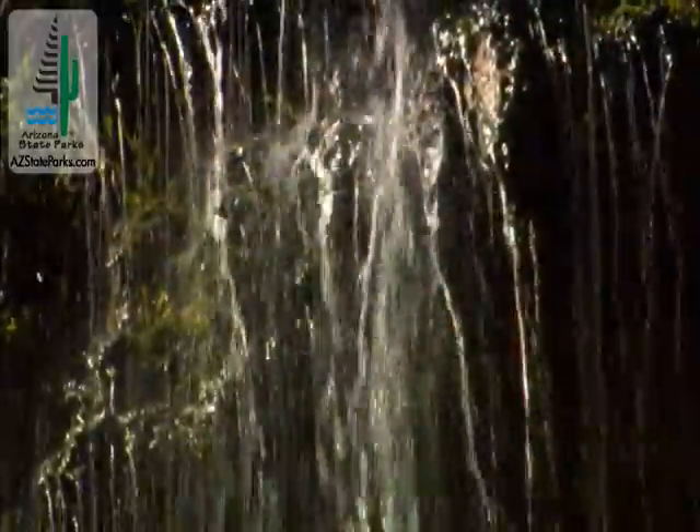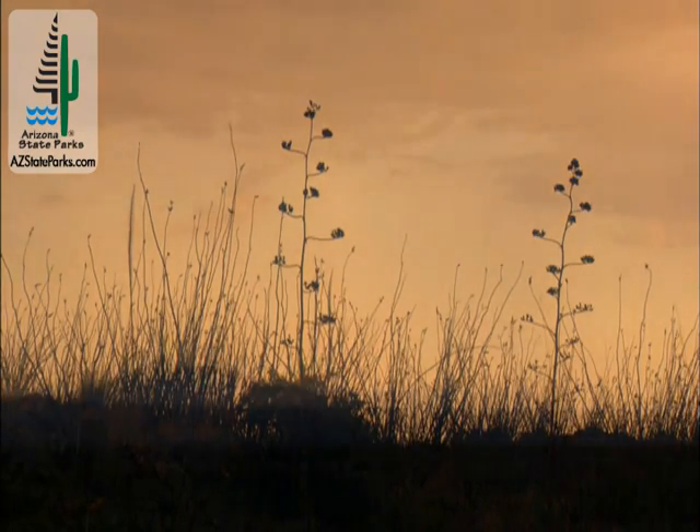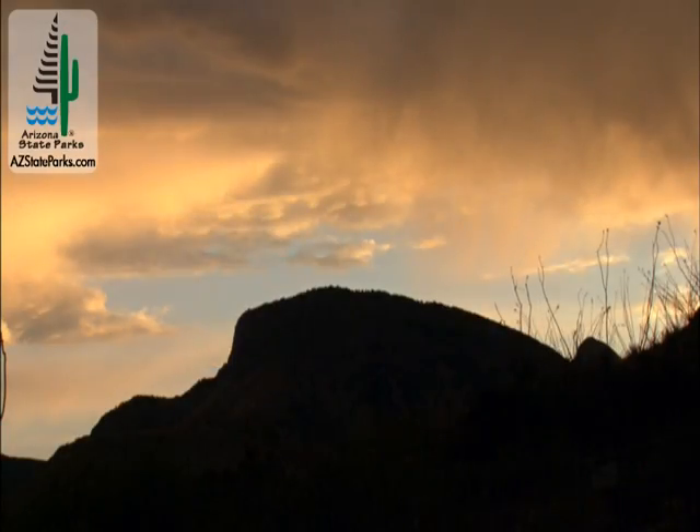Water's power to shape is not limited to Arizona's surface. Under Arizona, water, limestone, and time combine to create a spectacular natural wonder: Kartchner Caverns.